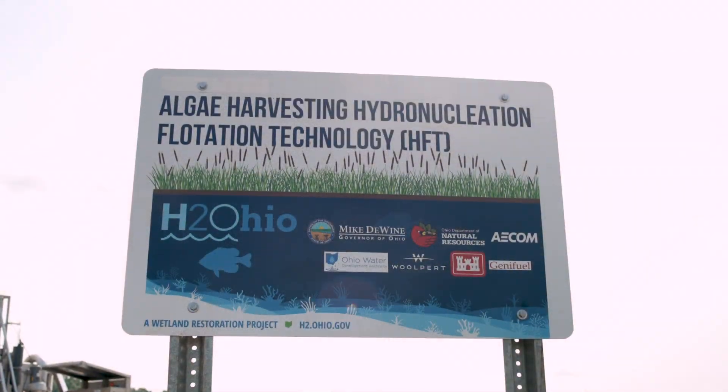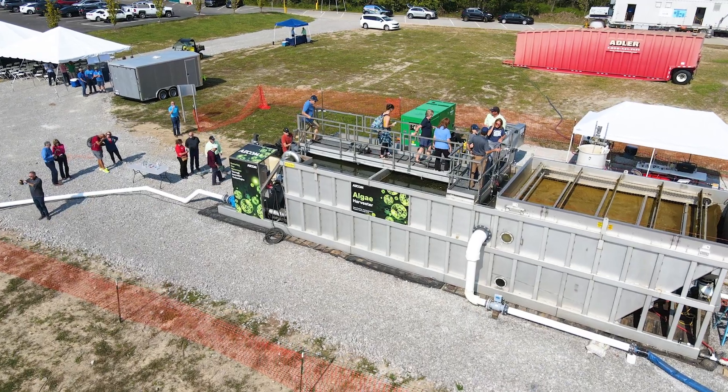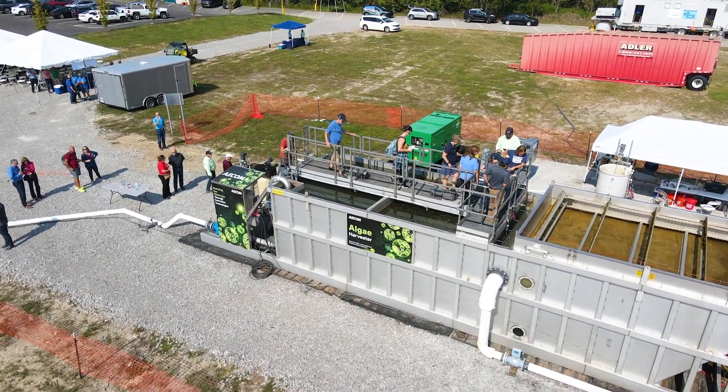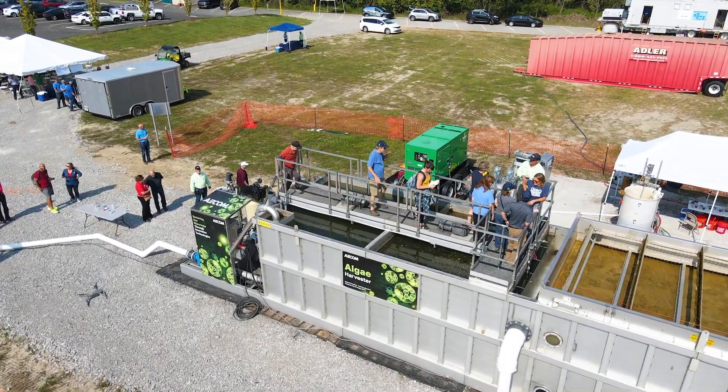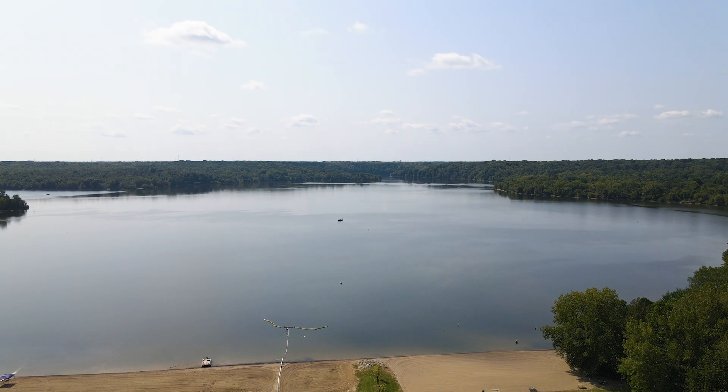This is the first time that we have brought all of our technologies to one site, and today we'll be showing everybody how we can create biofuel within 30 minutes of extracting it from the water. This is groundbreaking and exciting, and we have it here today at Harsha Lake.